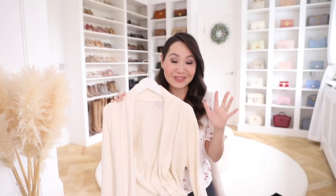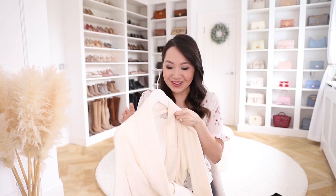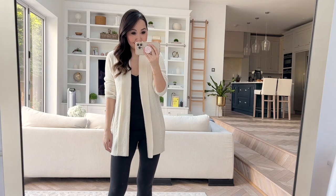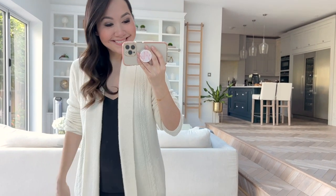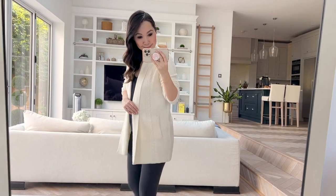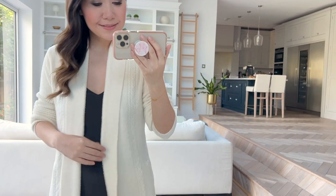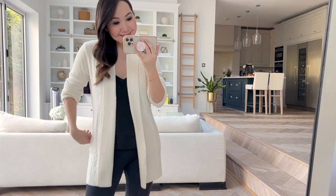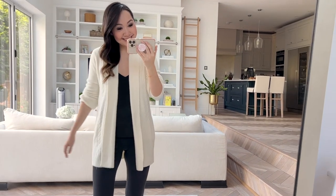Next up and probably one of my favourite items is this Barefoot Dreams cardigan. This is a new style they released this year and it is an absolute dream. I got mine in the cream colour and it has this really pretty braided detail on the front. It has pockets and I'd say it's kind of in-between the shawl one and the long cardigan — similar to the shawl but not quite as bulky, so it's more streamlined but still very very cosy. It is insanely soft and I love pretty much everything about it.